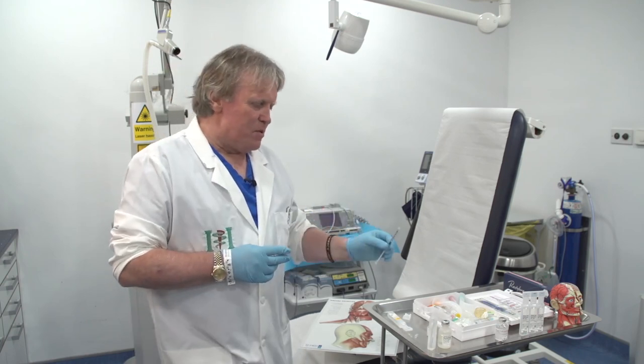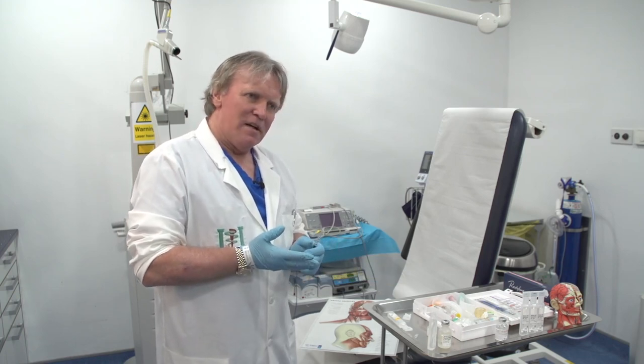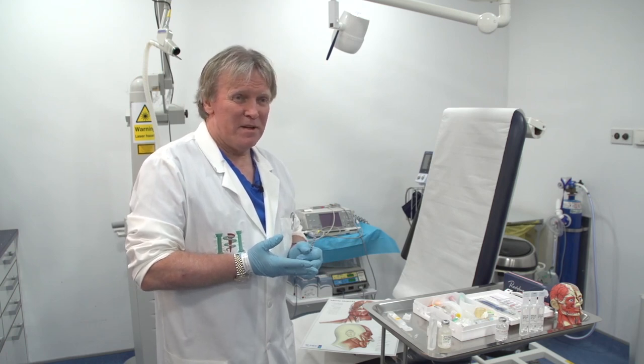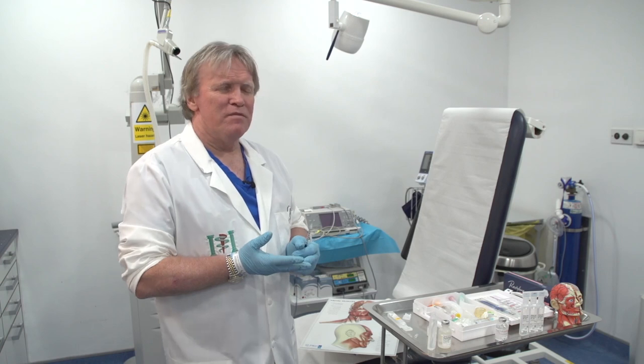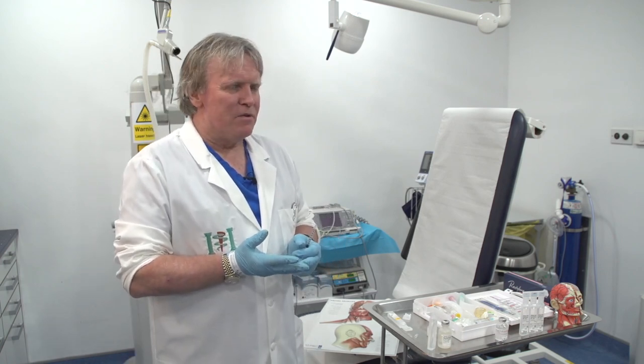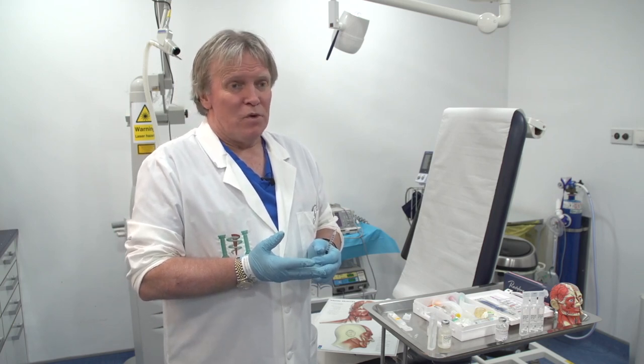I haven't used nitropaste since 2011, mainly because it causes syncopal episodes, and also because you have to apply it every 30 minutes to an hour. Patients are going to have this problem in the middle of the night — they can't be waking up all the time to use topical nitrates. So I advocated the use of oral nitrates instead.